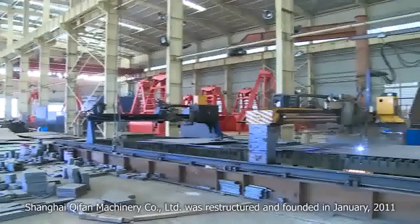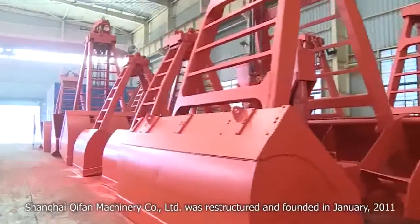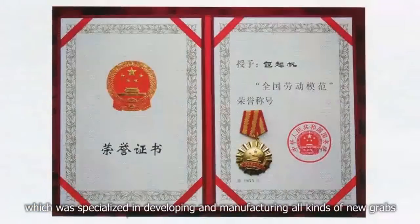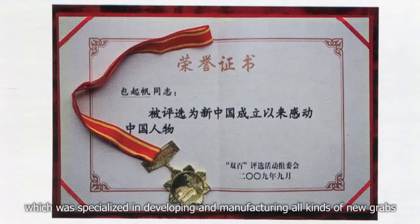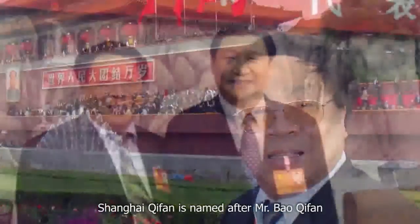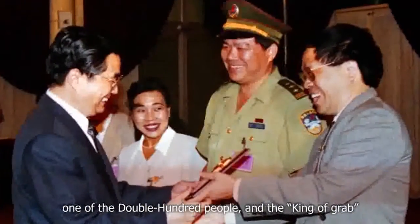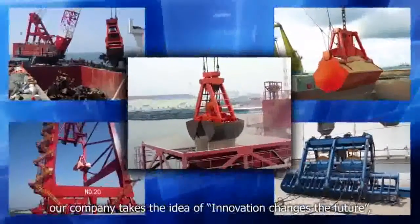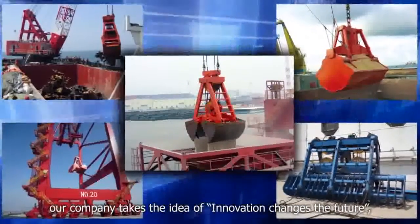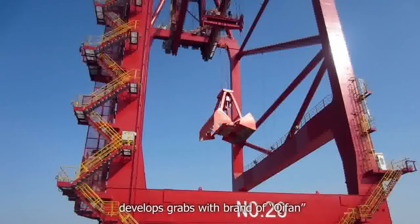Shanghai Chifan Machinery Company Limited was restructured and founded in January 2011, specialized in developing and manufacturing all kinds of new grabs. Shanghai Chifan is named after Mr. Bo Chifan, who is the famous national model laborer, one of the double hundred people, and the king of grabs. Our company takes the idea of innovation changes the future, and develops grabs with the Chifan brand.